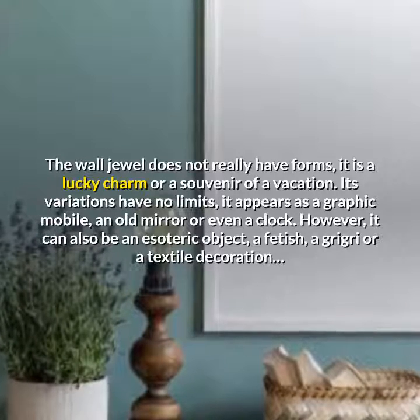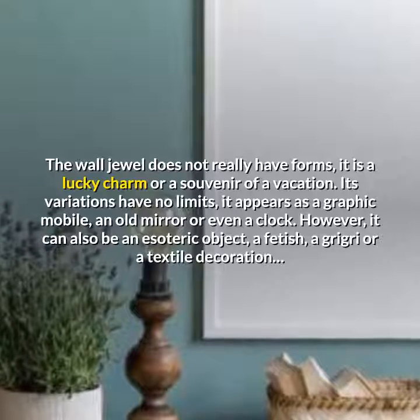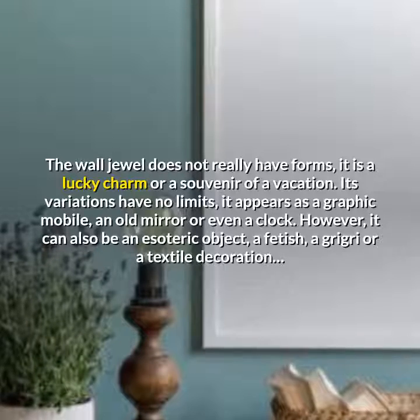Its variations have no limits. It appears as a graphic mobile, an old mirror, or even a clock. However, it can also be an esoteric object, a fetish, a grigri, or a textile decoration.